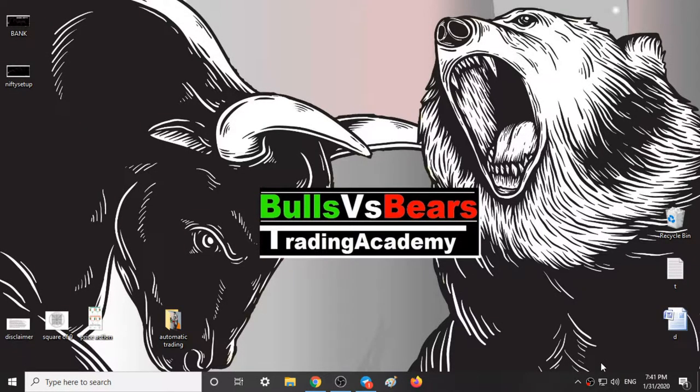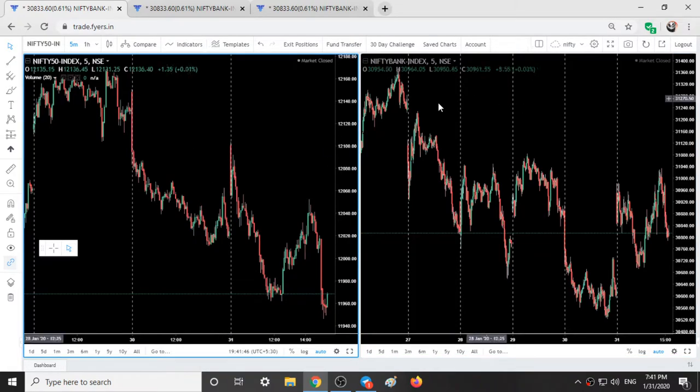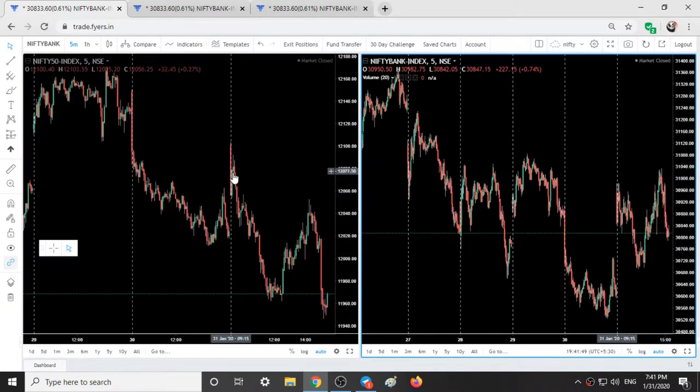Hello viewers, welcome to Bulls vs BS Trading Academy. In this video we will talk about the intraday movement of Nifty and Bank Nifty and analysis for tomorrow. Here we have the Nifty 50 chart and here we have the Bank Nifty chart — this is the intraday movement of Nifty today and this is the intraday movement of Bank Nifty.